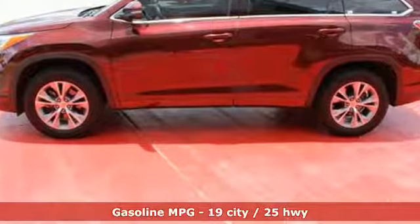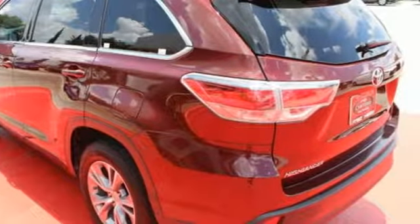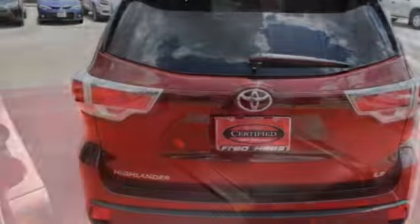Features that you'll be grateful for every day include keyless entry, a rear-view camera, the Entune system, an LCD multi-information display, and the hard-working star safety system with enhanced vehicle stability control and smart stop technology. Let more people in on the adventure.